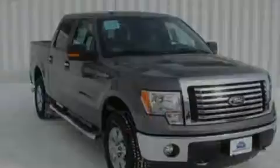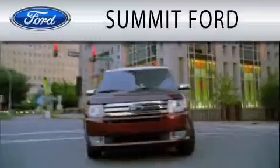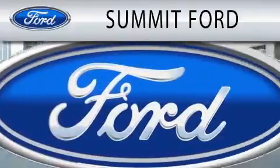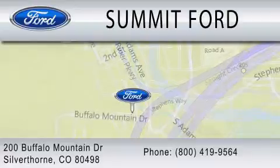Contact us today to schedule your opportunity to see this automobile in person. Summit Ford is dedicated to doing everything possible to ensure that the experience you have selecting your next vehicle is as pleasant as possible. We are located at 200 Buffalo Mountain Drive in Silverthorne.